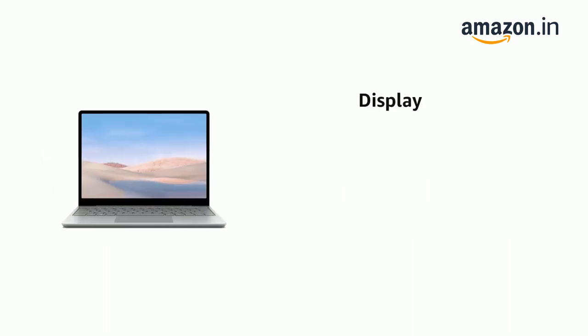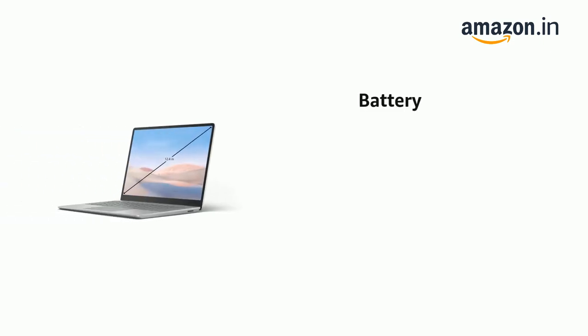It has a 12.4-inch 1536 x 1024 PixelSense display. It comes with an average battery life of 13 hours.